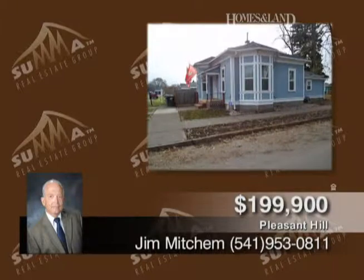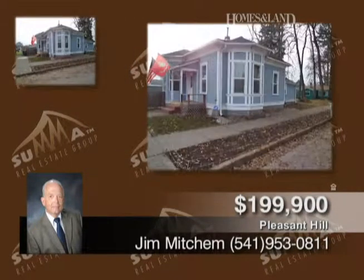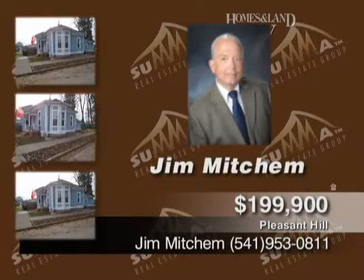This is a must-see historic property in Junction City. Absolutely gorgeous remodel offers hardwood, granite, stainless, forced air heat, newer landscaping, and newer windows and foundation. $215,000. Call Jim Mitchum.